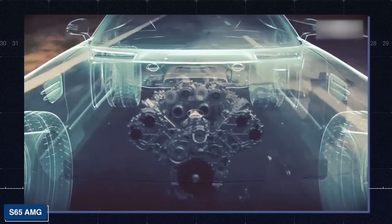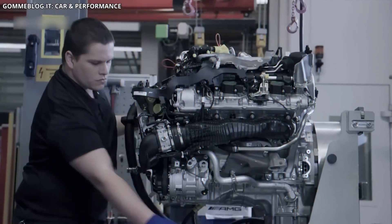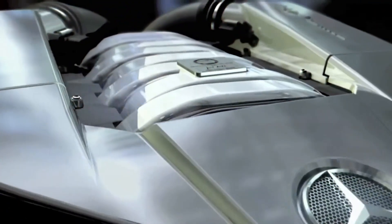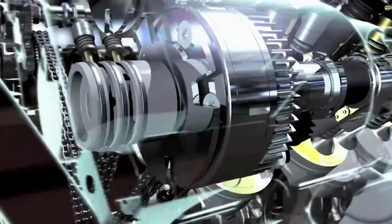In this video, I will take a closer look at the M139 engine, exploring its technical features, the reasons for its popularity, and what it represents in the ever-evolving landscape of automotive engineering.